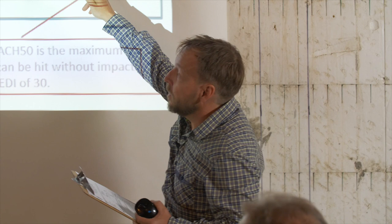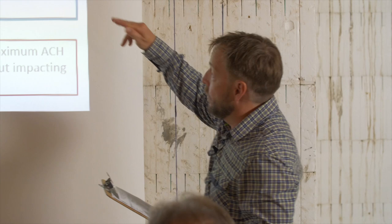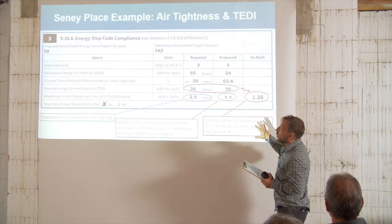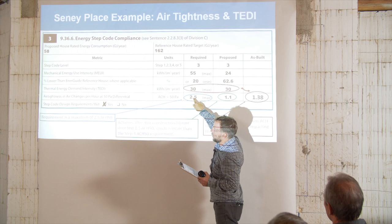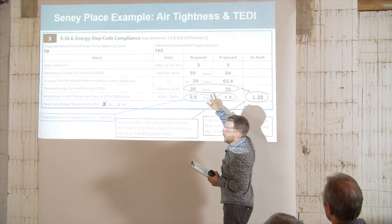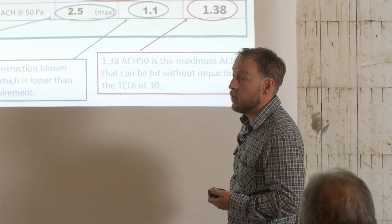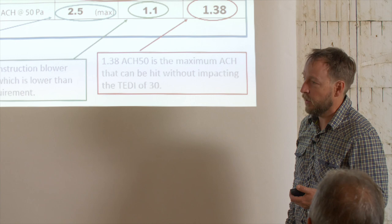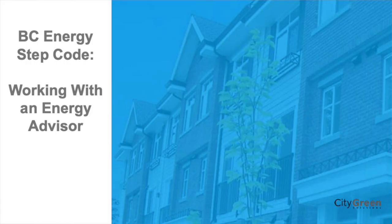Airtightness is kind of clear. Thermal energy demand intensity is less clear until you start thinking about it — it's about the things in your house that are keeping the heat in. Mechanical energy use intensity is the things generating space heat and hot water heat. We want you all to feel, when you come out and a building inspector says 'you're pretty close on the TEDI,' you can say 'I know exactly what you're talking about and what we need to do.' That's one of our goals today — for everyone to feel comfortable with what these Step Code metrics mean and the trade-offs you can make.